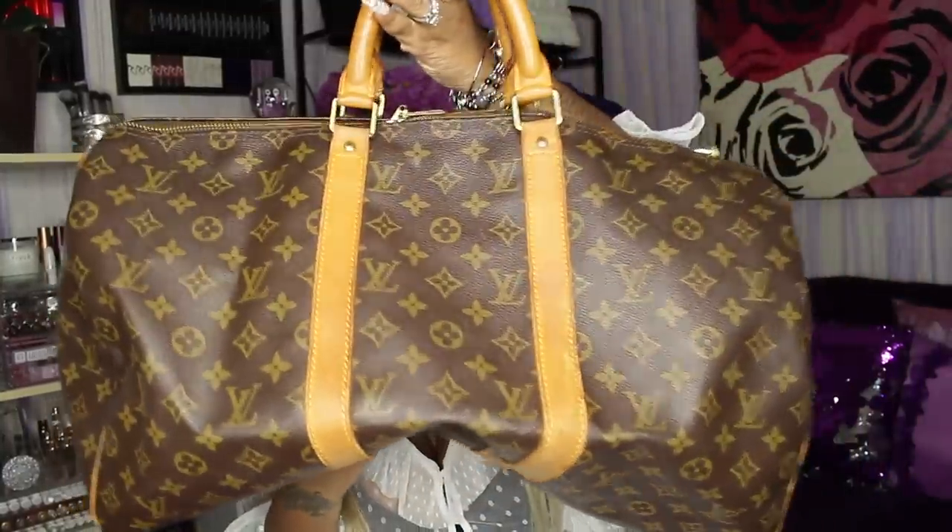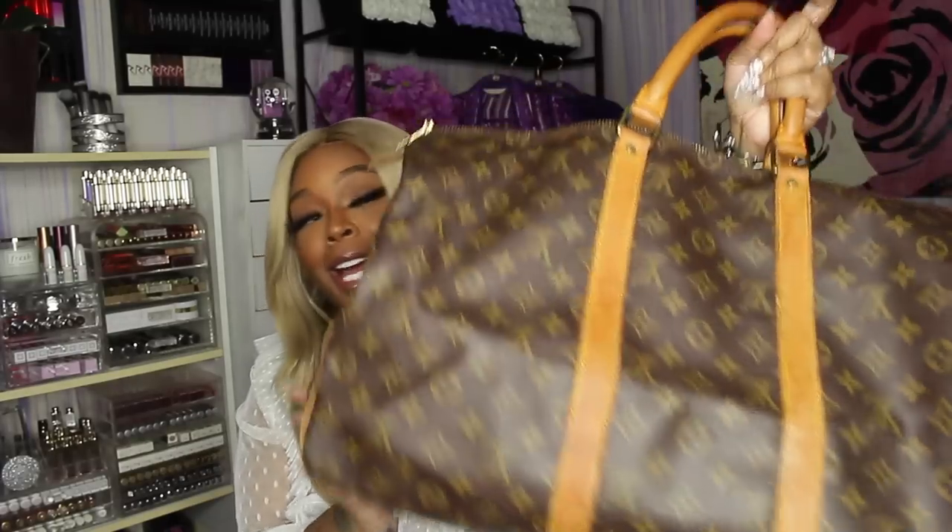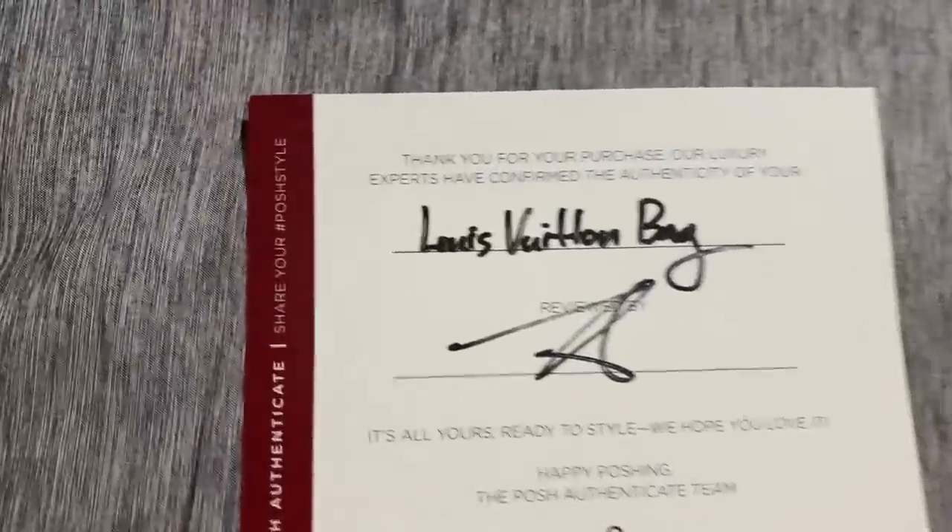As you guys saw in the thumbnail, I got the Louis Vuitton Keepall 45 pre-loved for $100 and it is in great, great condition. I went on Poshmark — I'll leave my Poshmark link below — cleaned out my closet and had about a $300–$400 credit from selling clothes. I applied that credit and paid the $100 difference. I've been wanting this forever and I finally got it!